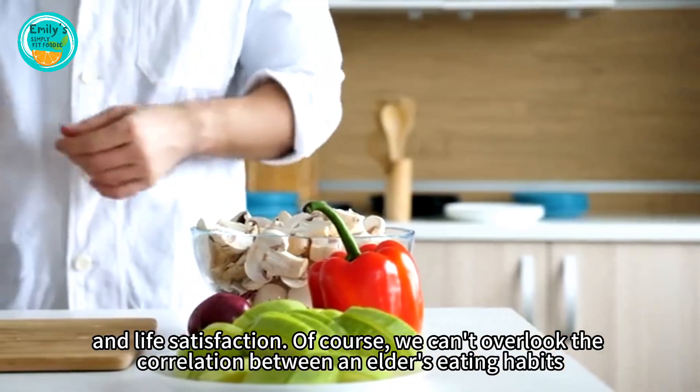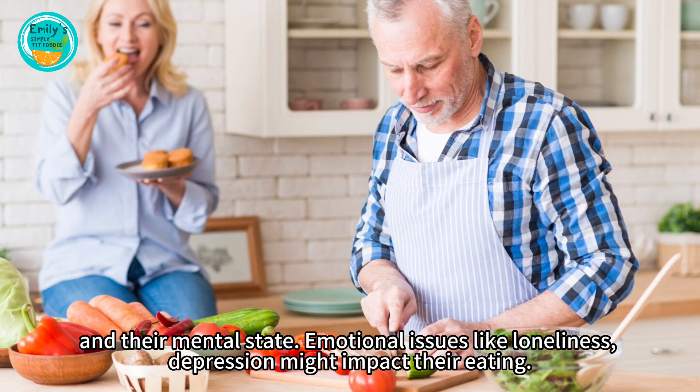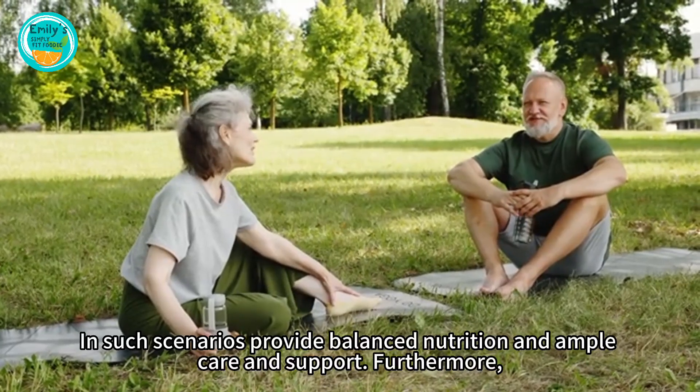Of course, we can't overlook the correlation between an elder's eating habits and their mental state. Emotional issues like loneliness and depression might impact their eating. In such scenarios, provide balanced nutrition along with ample care and support.